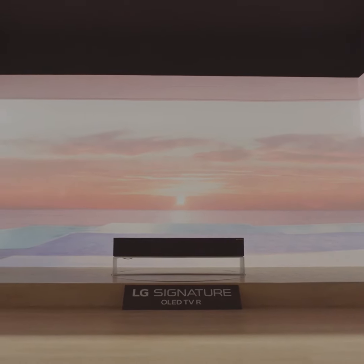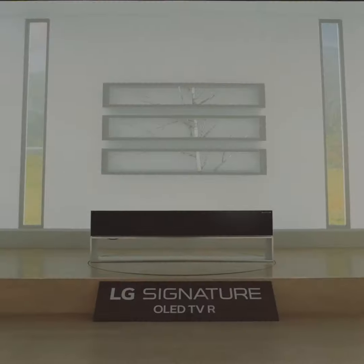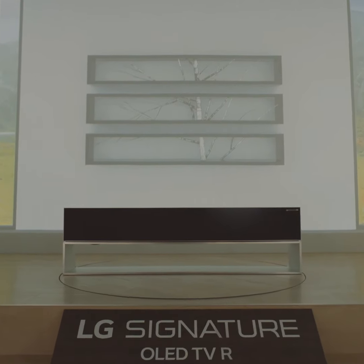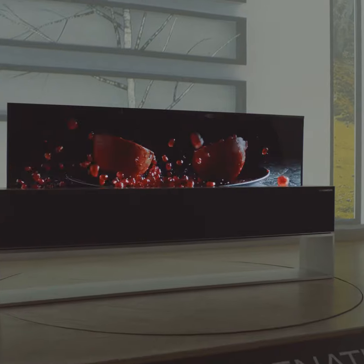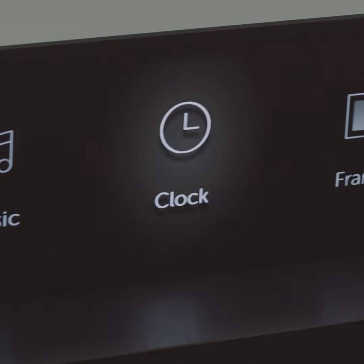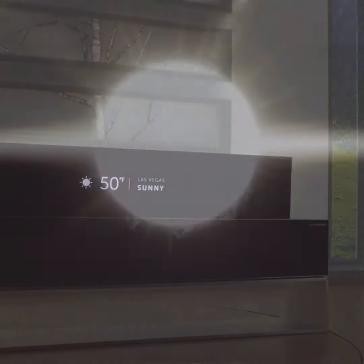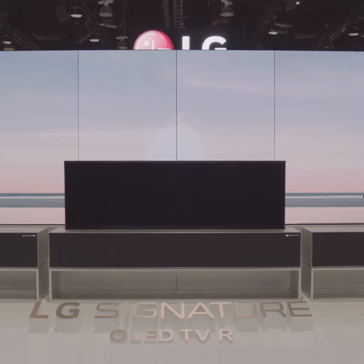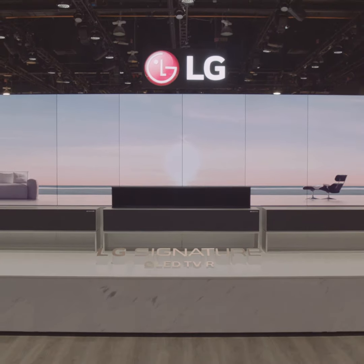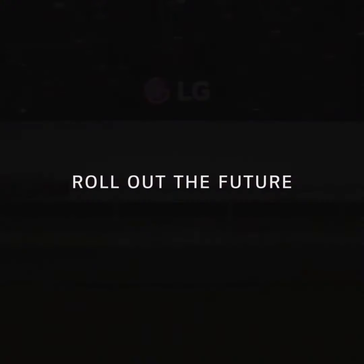Even in Zero View, you can enjoy a premium audio experience when listening to music or other audio content. Line View, which is specific to the R9 OLED TV, presents five useful modes: music, clock, frame, mood, and home dashboard. LG Signature OLED TVR redefines your TV and your space. Roll out the future.